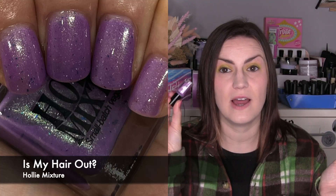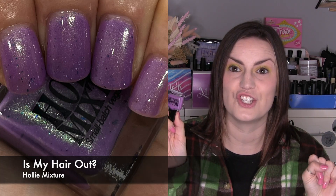Two more UK indies: one from Holly Mixture called Is My Hair Out, which came out in the UK indie box of May 2023 with a Disney Villains theme — this is the Hades polish. A really nice mid-toned purple with a subtle blue flash, and what's really lovely are the duochrome flakes that shift from purple to blue. Got nice and opaque in two coats. It's only my second Holly Mixture but both I really liked. Two coats of Is My Hair Out by Holly Mixture.